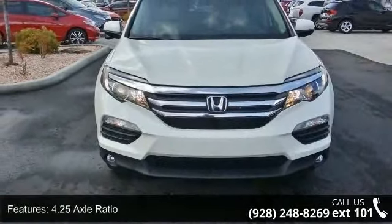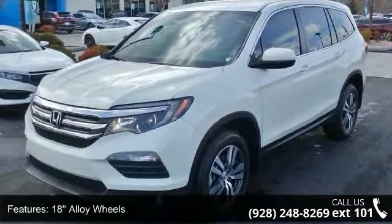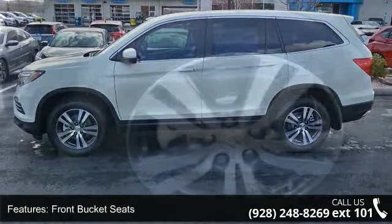Some of the top features included with this vehicle are 4.25 axle ratio, 18-inch alloy wheels, front bucket seats, SiriusXM radio, four-wheel disc brakes, and air conditioning.